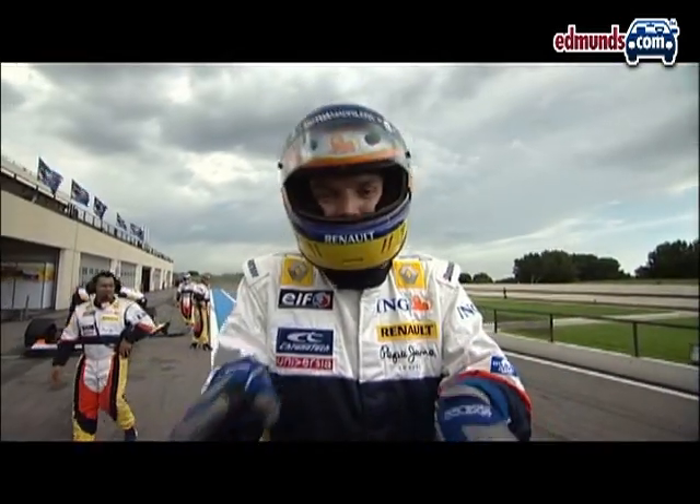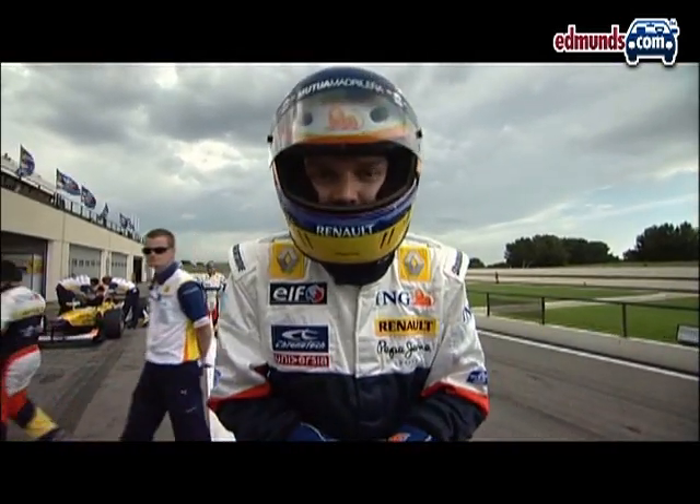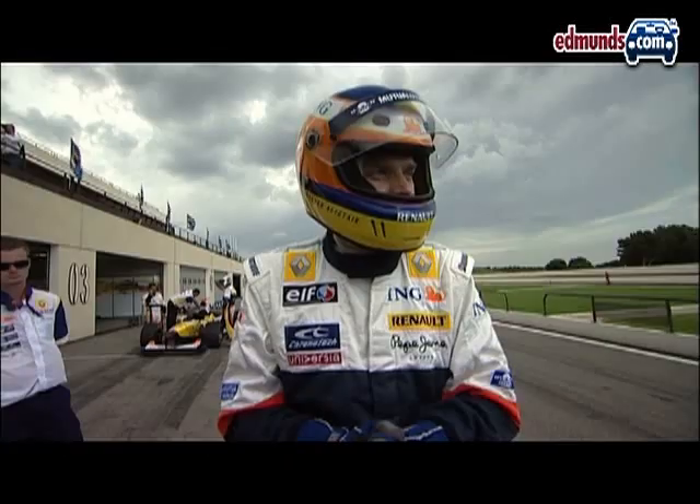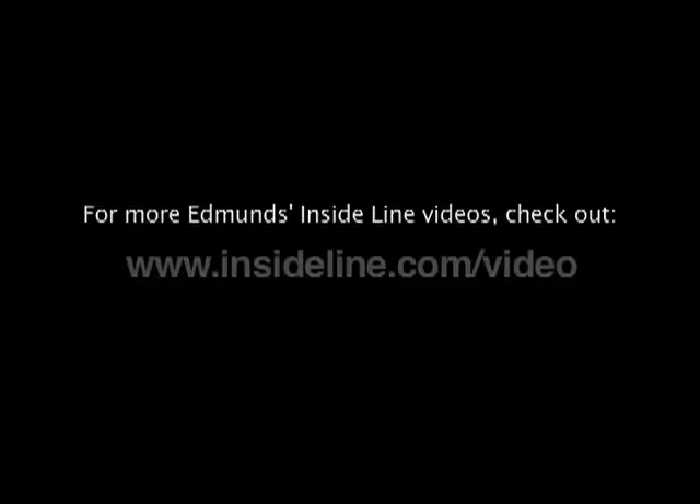All you've ever experienced in a car — or even a racing car — it's just multiplied by about a thousand. Incredibly exhilarating. Certainly didn't want it to end. Just fantastic.